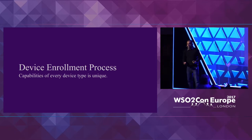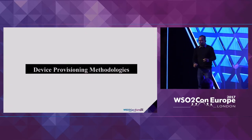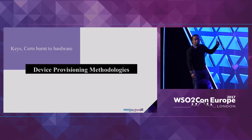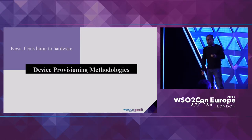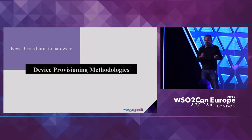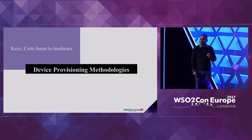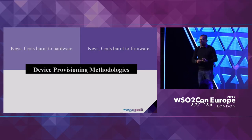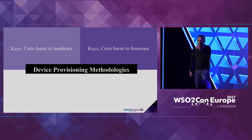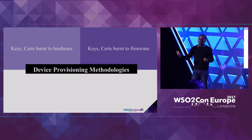There are typically four device provisioning mechanisms. The first is keys and certificates burned into the hardware at manufacturing time, so the hardware sends its certificate when connecting to a platform. The second type is at the firmware level — the agent takes care of obtaining an OAuth token and sending it for each communication with the server side. The third approach uses TPM — separate chipsets or modules added to your hardware to handle the security.